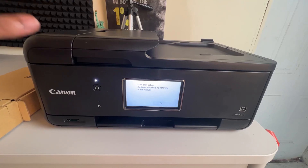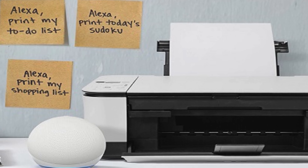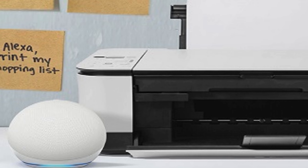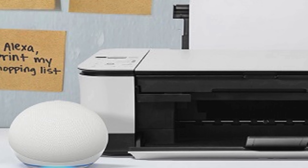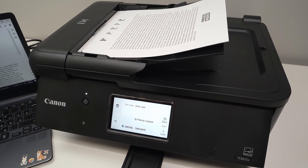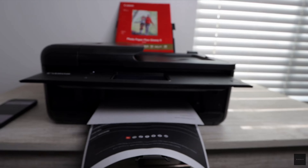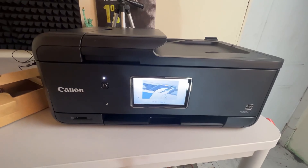One of the most innovative features of the PIXMA TR8620A is its compatibility with Alexa for ink management. Imagine never running out of ink because your printer smartly notifies you when levels are low, and with your consent, Alexa can reorder from Amazon, ensuring you're always stocked up without any surplus or deficit. This smart reorder service, requiring no subscription, exemplifies convenience. The printer's dual paper feeding system accommodates 200 sheets split between a cassette and rear feed, alongside auto two-sided printing, with a monthly duty cycle of 1,000 pages.